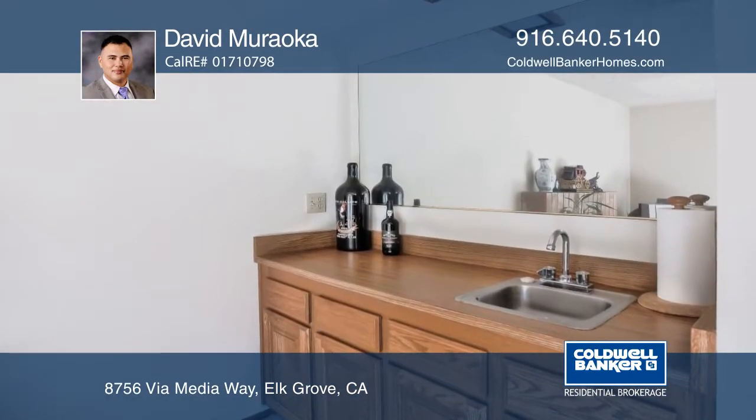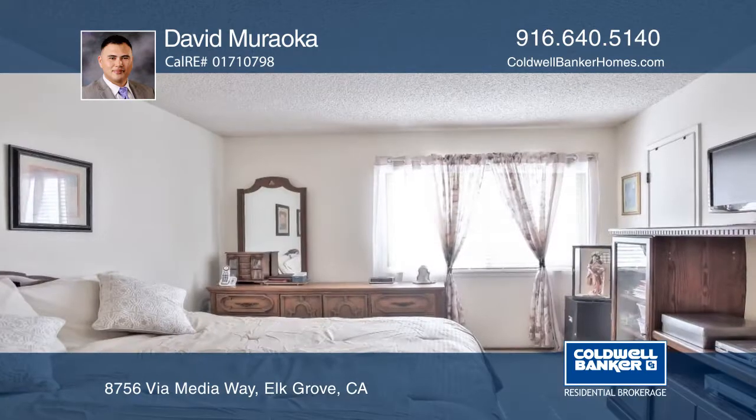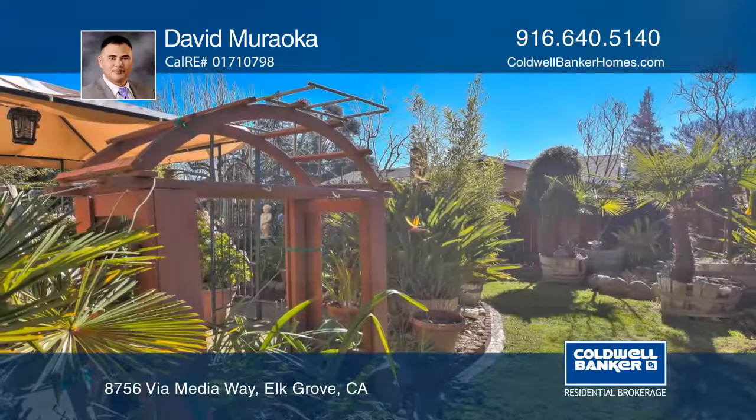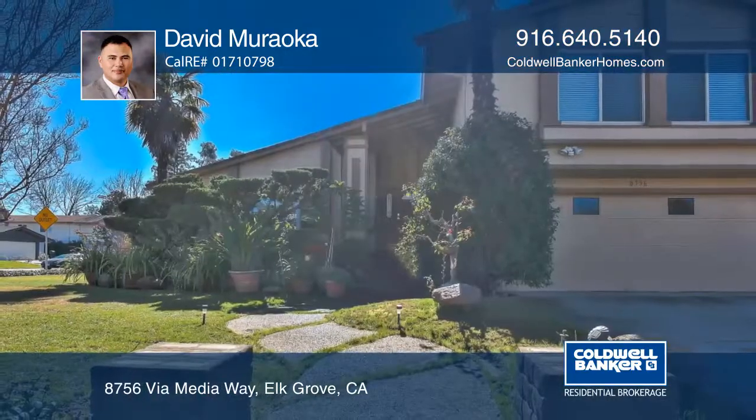The home gives you ample space for entertaining, including an updated open kitchen and separate family room with a wet bar. All bedrooms are good sized and the master bedroom has French doors. David Marocca can tell you more.